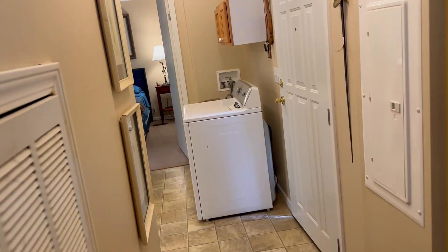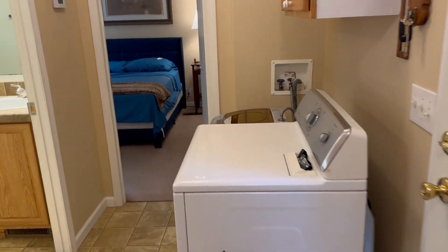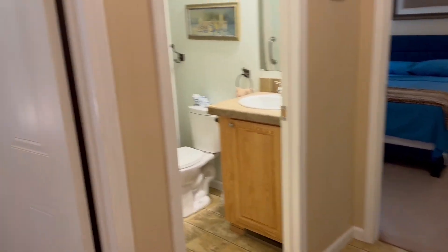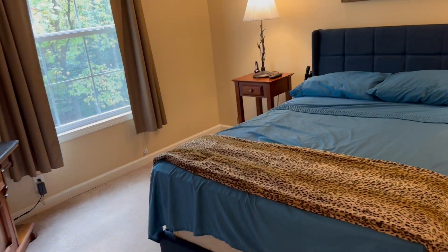So this is the living room area. Washer and dryer here. This is bedroom number two. Full bathroom, and this is the master bedroom area.